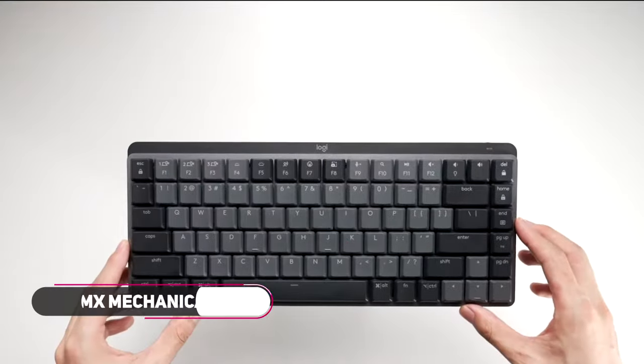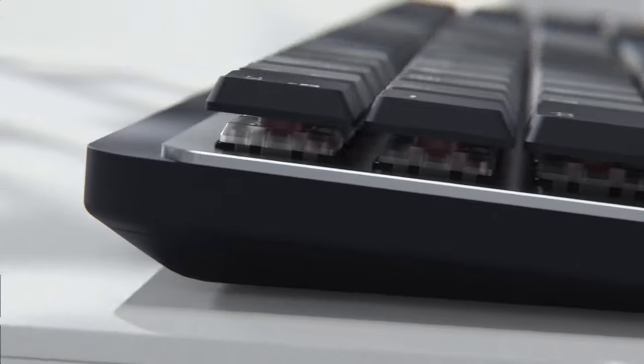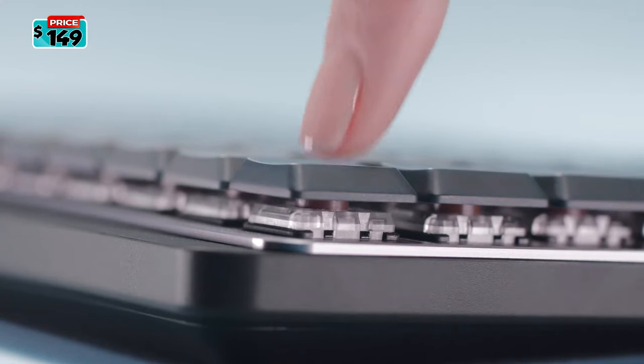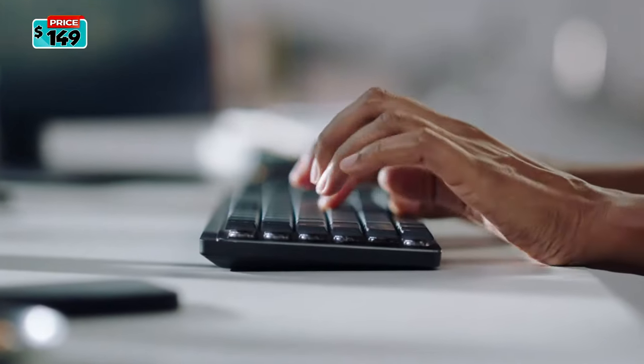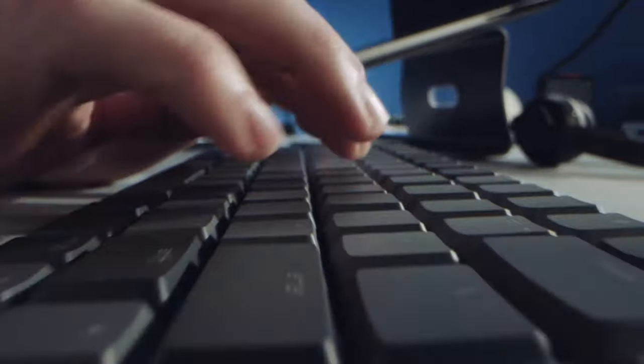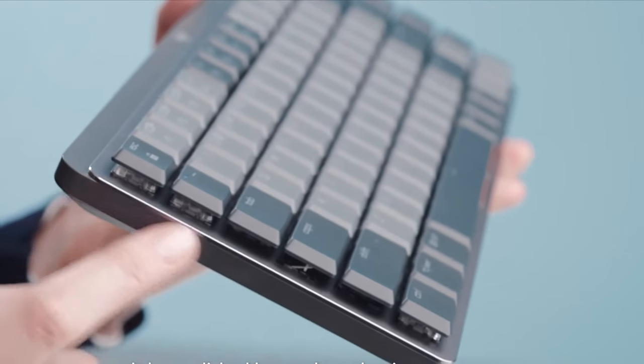Meet the Logitech MX Mechanical Mini. It has an impressive battery life — the keyboard stays powered for up to 15 days on a full charge, or up to 10 months with backlighting turned off. The Logitech MX Mechanical has excellent build quality. It weighs less than 2 pounds. The top plate is aluminum while the chassis is made of solid plastic, so the board exhibits no flex.